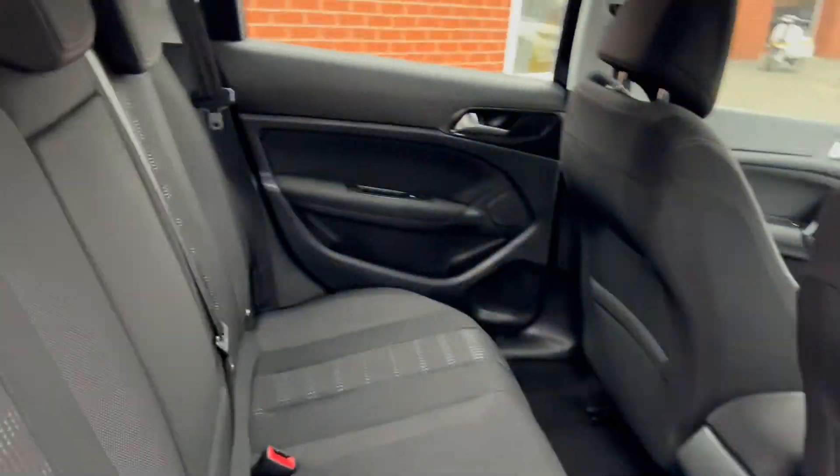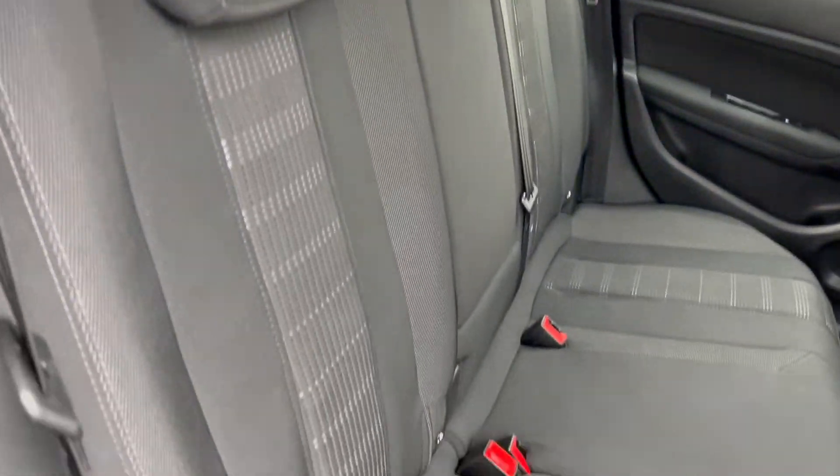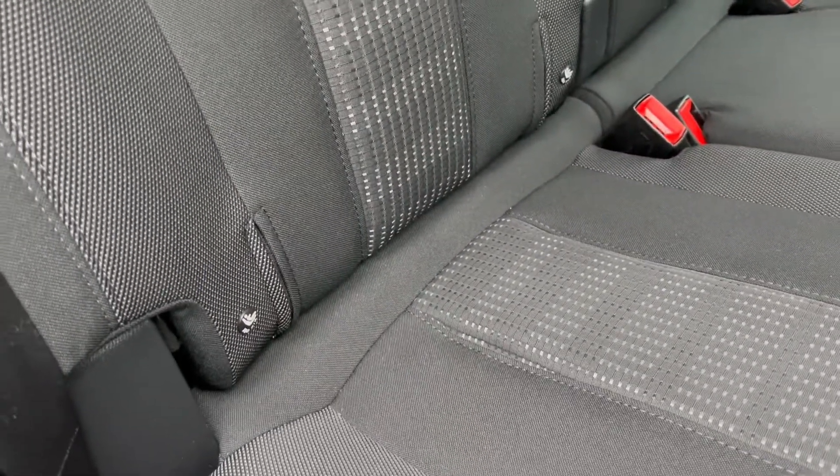Taking a look at the back seats now, which have that same beautiful grey cloth upholstery. You've also got the rear child seat ISOFIX points as well.